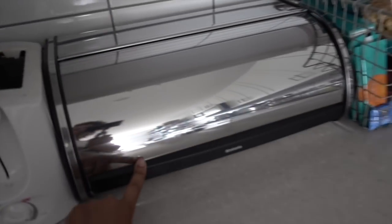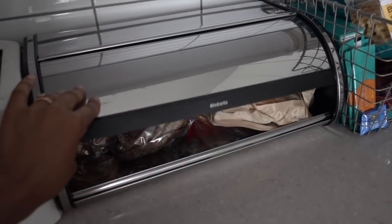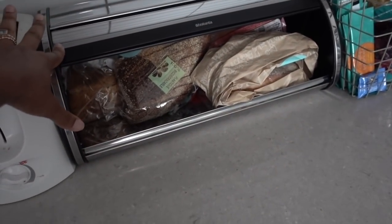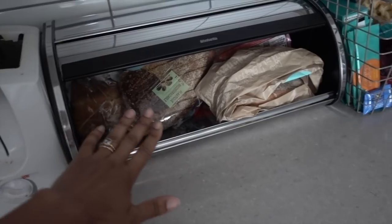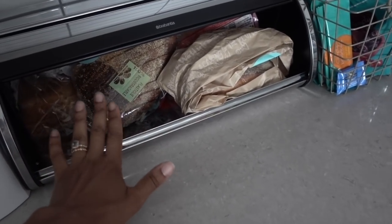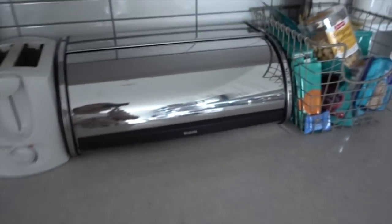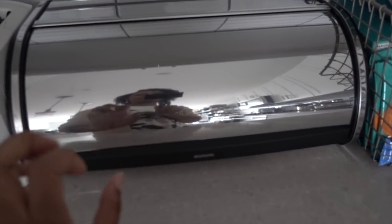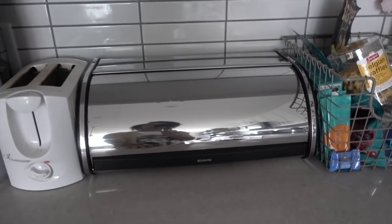We also have a bread box. I really like it for storing — we've got a lot of bread in there. My husband is the bread lover in the family. We store our bread here and it keeps things nice and dry and cool, and it's very attractive. If we're really pressed for storage, you can actually store things on top of the bread box and get a little extra storage that way. Always use that vertical space. So now let's look inside the pantry.